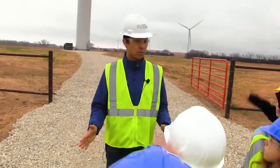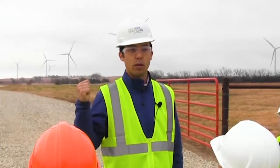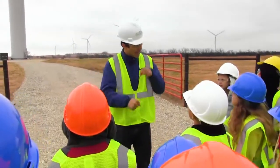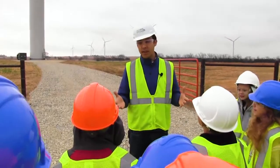Does anyone here ride a bicycle? Everyone's been on a bicycle. So it would take roughly 10,000 of you all on a field, on a stationary bike, hooked up to this thing, pedaling as hard as you can to create as much power as this wind turbine can create when the wind's blowing. That's 10,000 of you guys.